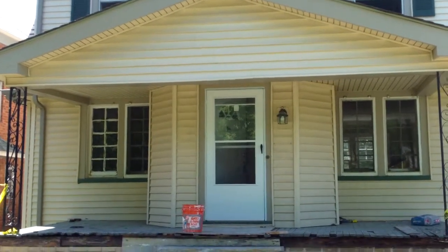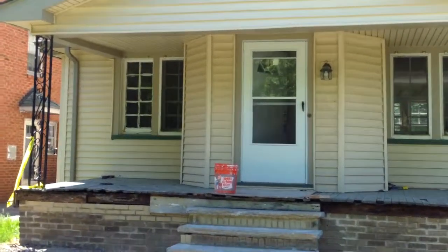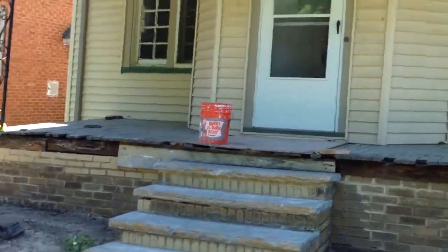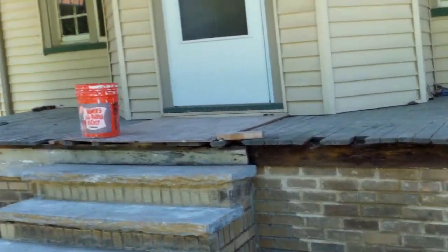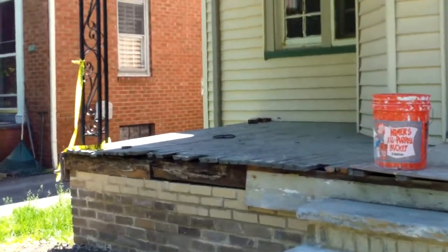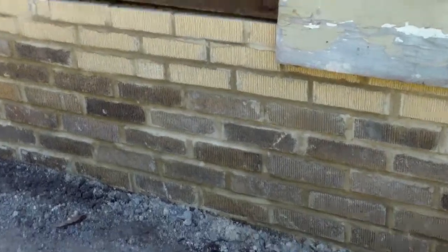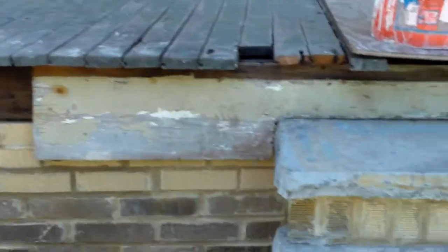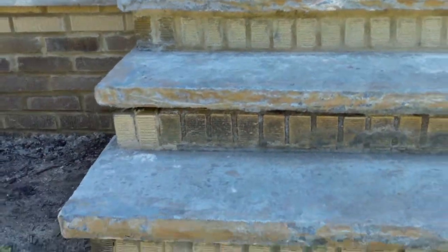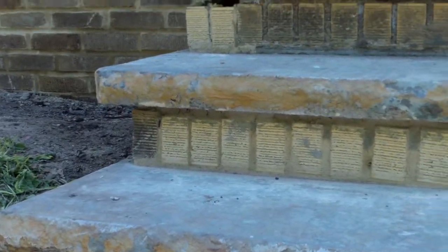This is a 1912 Jeanette update video from rooftopinvestment.com. On the exterior, they've got the brick and mortar repaired throughout the whole front porch — you can see the old brick and the new brick, along with new mortar throughout, giving a nice uniform look. The steps have been repaired too; this section right here is all new except for the last two.